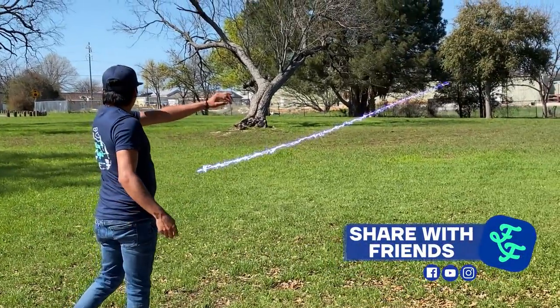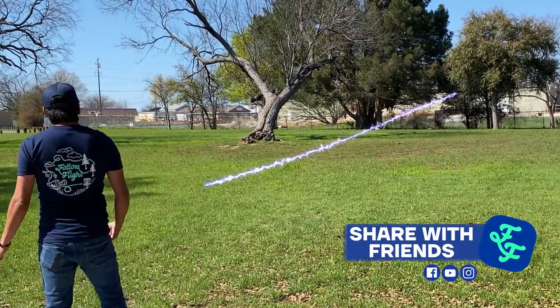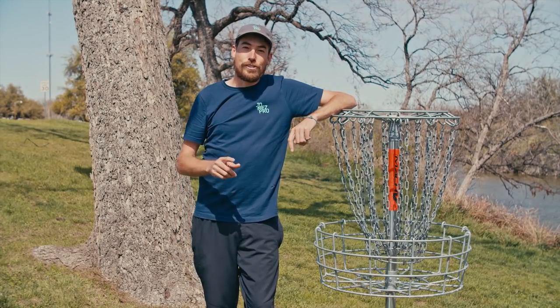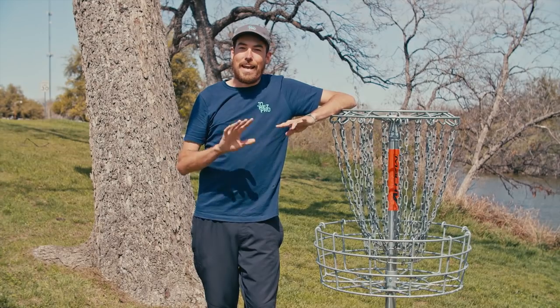Share it with your friends or post it to your social media and you'll be feeling like a pro in no time. But that's not all — the follow flight app works for good shots, bad shots, and everything in between.